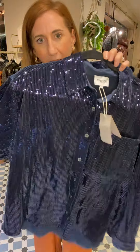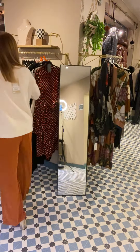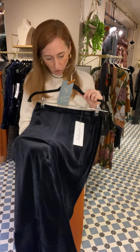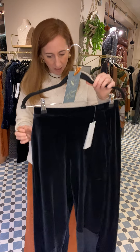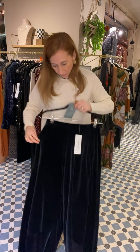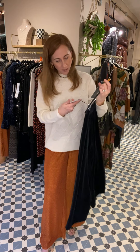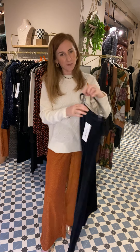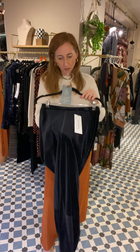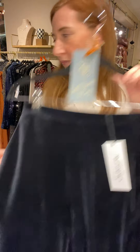This is a great trouser from Sahara that we haven't sung about particularly, but my mum had them on yesterday and they looked absolutely fab on her. They're the velvet bubble trousers — for any of you that wear Sahara, these bubble trousers are so cool. They're £129 and there's just a size one left, which I'd say would be an 8, 10 or small 12. With 20% off that's a great price.